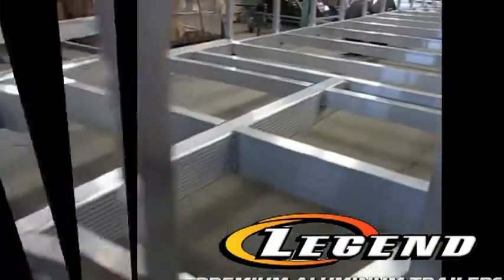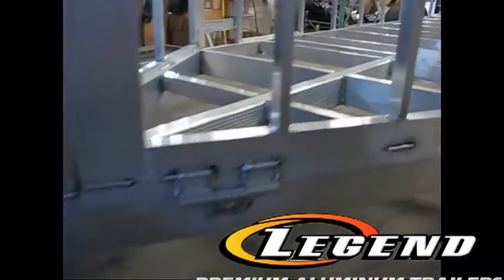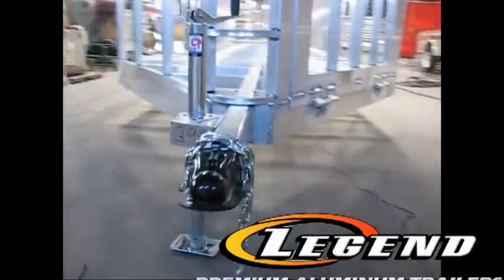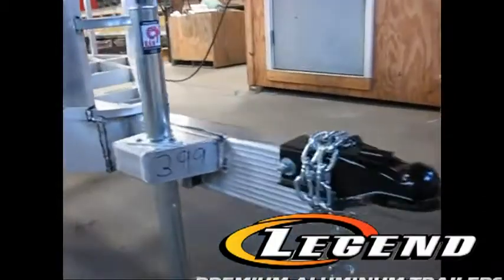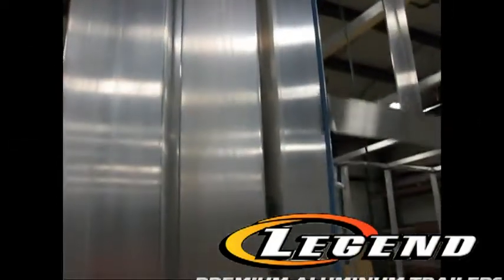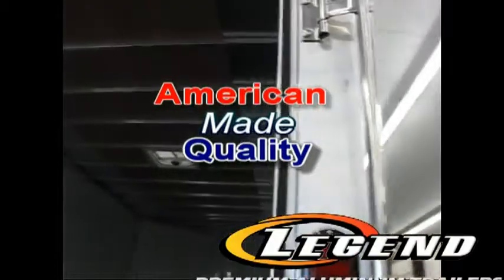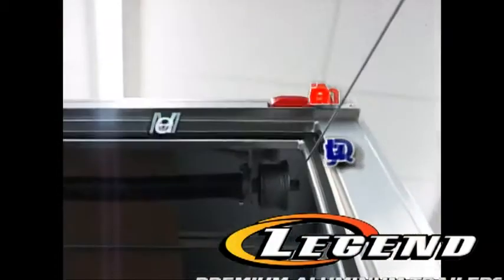But how do they last so long when others need to be replaced after a few years? From the front, you'll notice Legend's exclusive three-by-six fluted tongue complete with our own fixed A-frame jack mount. The Trail Master's foundation rides on the industry's strongest and most trusted USA extruded aluminum tube perimeter design structure for up to 10 times the longevity versus other competing models.